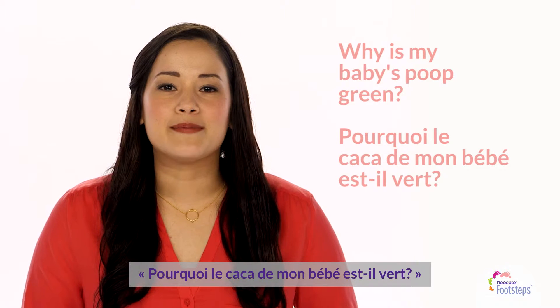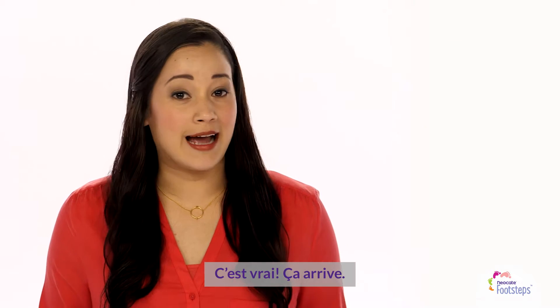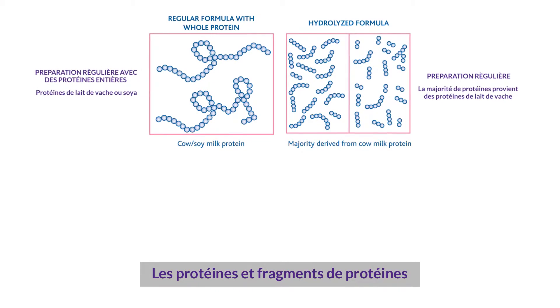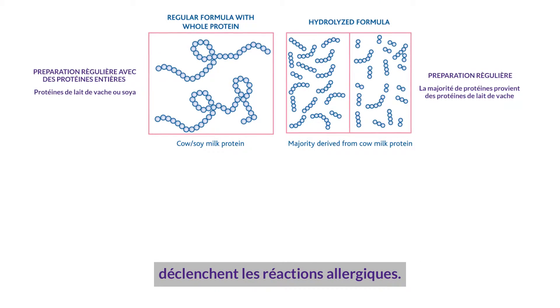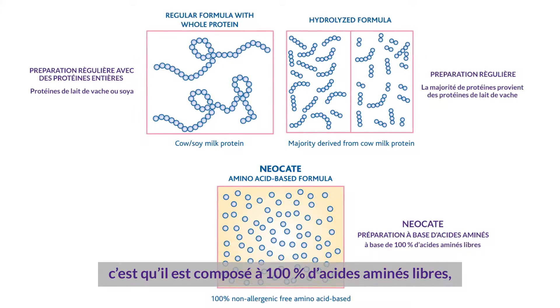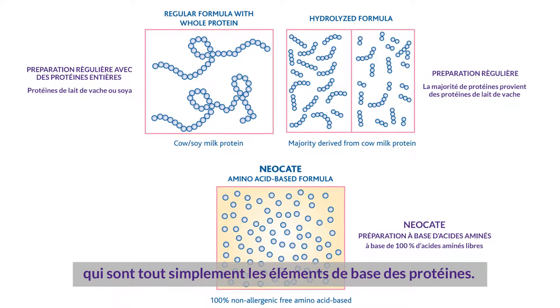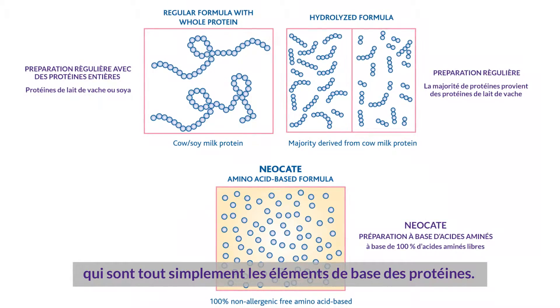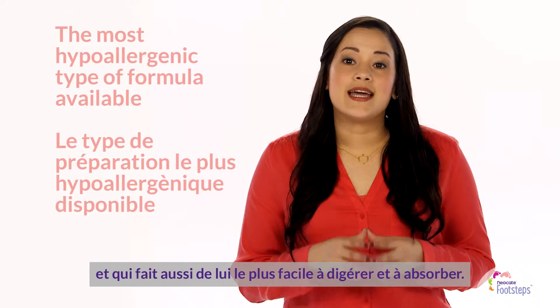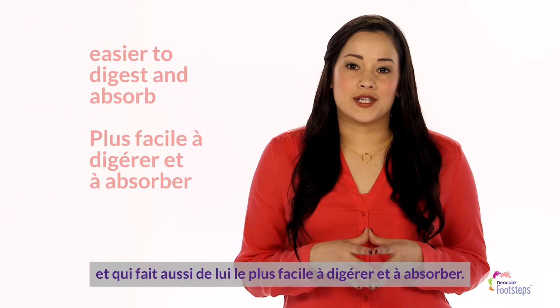Why is my baby's poop green? It happens, and it's pretty typical. Protein and protein fragments are what trigger allergic reactions. What makes Neocate different from other formulas is that it's based on 100% free amino acids, the simple building blocks of proteins. That's what makes Neocate the most hypoallergenic type of formula available, and also what makes it easier to digest and absorb.